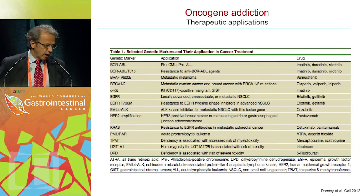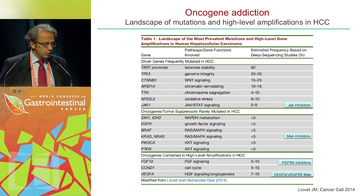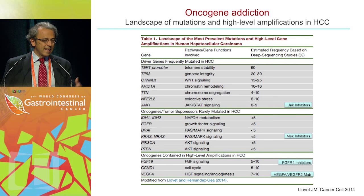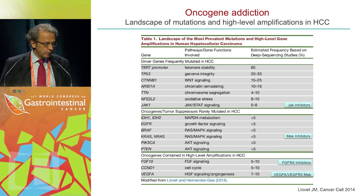Where do we stand in HCC? This table summarizes the situation, and it is slightly disappointing that the most common mutation — TERT promoter mutations — accounts for 60% of patients but is an undruggable target so far. P53 at 20-30% is undruggable. CTNNB1 beta-catenin at 15-25% is undruggable. ARID1A is so far undruggable. The most common mutations are not druggable.